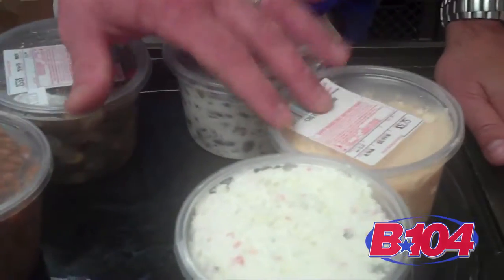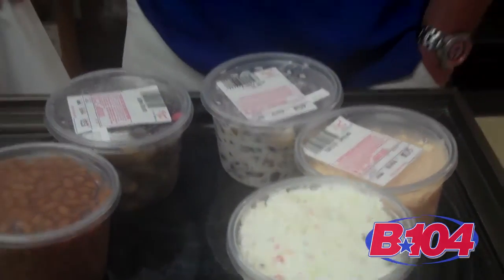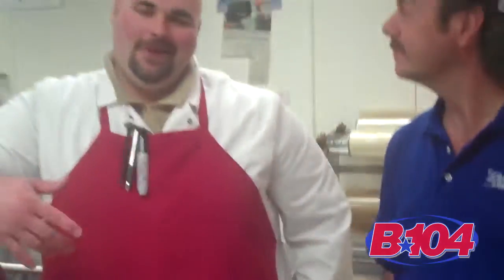And this one's kind of special — it's something we make right here in the shop. It's our homemade cheese spread. Some people call it world famous, but they'll always come back for more. You can spread it out on bread, put it on crackers. People even put it on deli sandwiches.